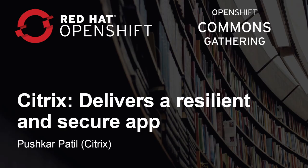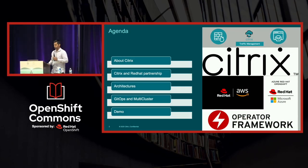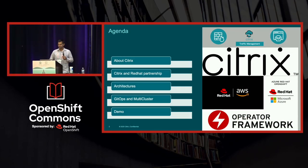I'm Pushkar Patil, from Citrix. This is the agenda I'm going to go through, if possible, in five minutes. I'm going to start talking about what Citrix is, what this partnership with Red Hat means, how customers are using us, and what our recommendations are.